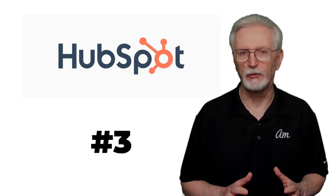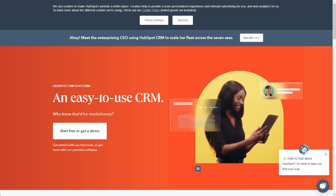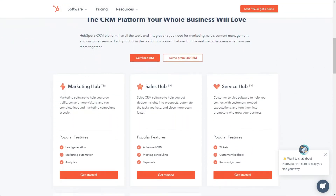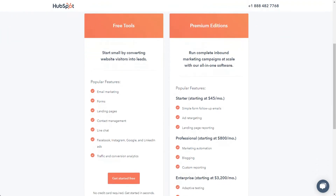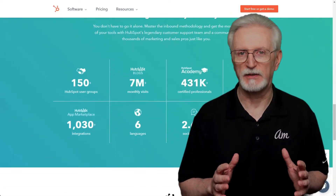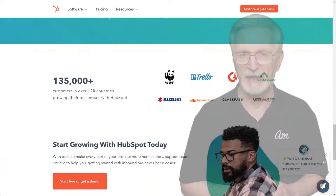HubSpot is a whole set of marketing tools, including analytics, that can help any business thrive. You can get started with their CRM and then add tools with the marketing hub, sales hub, or whichever hubs match your business's needs. For instance, with the marketing hub, you'll get analytics, email marketing, live chat, landing pages, and more. While HubSpot doesn't provide the most in-depth and advanced analytics, adding their other tools, it becomes an excellent sales, marketing, and analytics platform.